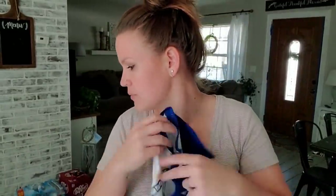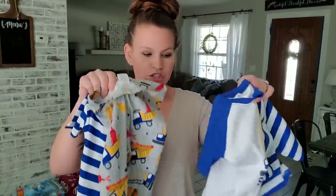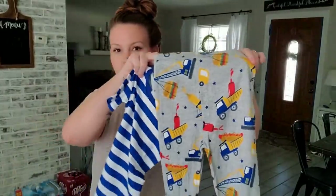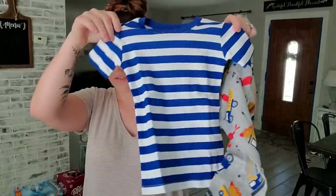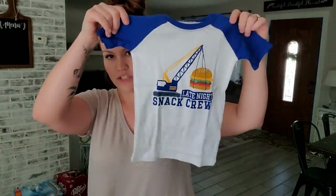I also grabbed some little pajamas. This is a little pack that I got — it came with two. It has a pair of pants that you can wear with this shirt, and it also comes with little striped shorts with a little t-shirt to go with it. So those are some pajamas for him.